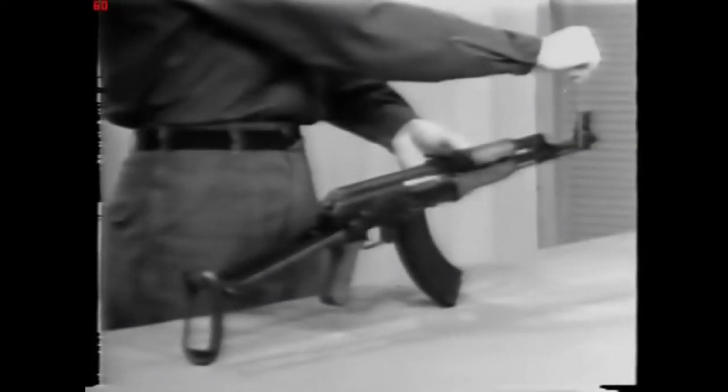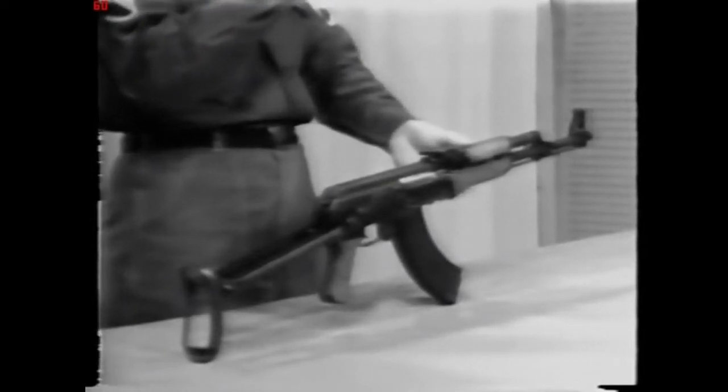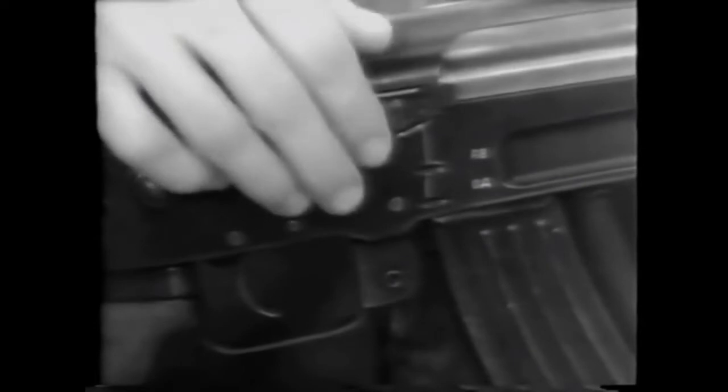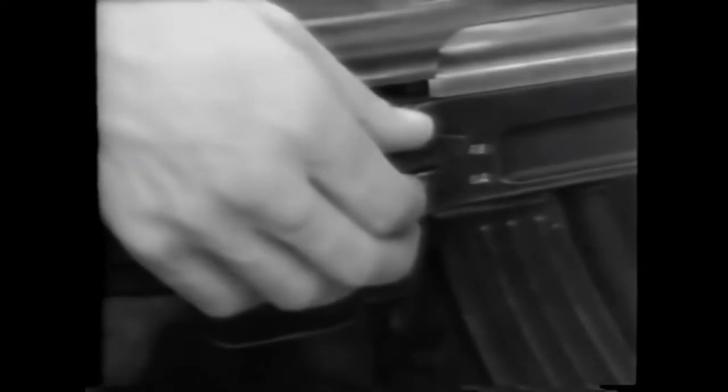Now let's take a look at some of the features along the right side of the AK-47. First, let's look at the selector. This is a three-position selector. When it is in the uppermost position, the weapon is on safe. By moving the selector down one notch to the marking marked AB on the receiver, the weapon is on full automatic fire.